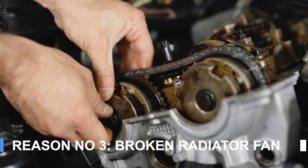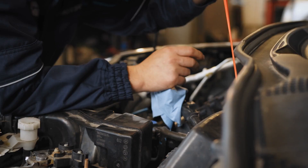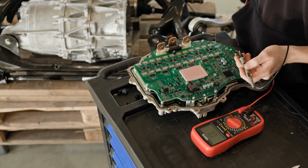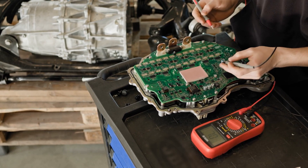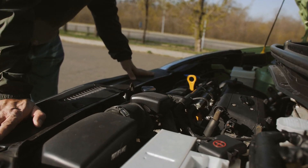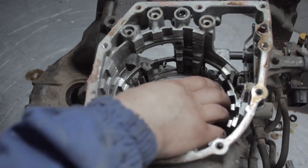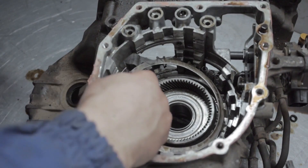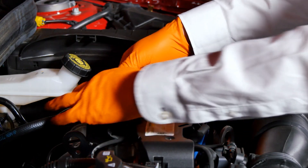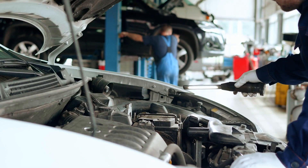Reason number three: broken radiator fan. Your car's radiator fan helps cool the radiator by blowing air through it when your car isn't moving fast enough. If the fan fails, your engine may overheat even when you're driving at higher speeds. It's especially important during idle or slow traffic when natural airflow isn't enough. If you notice your fan isn't kicking in, it needs attention fast. The problem could be a broken fan motor, a blown fuse, or a malfunctioning temperature sensor.